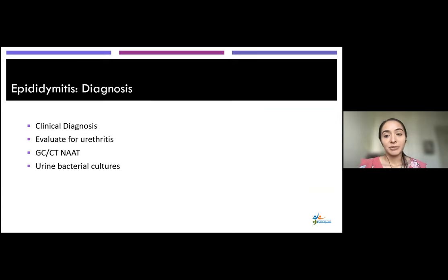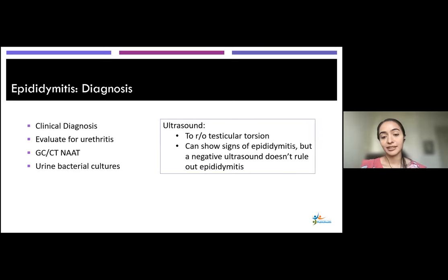For diagnosing epididymitis, do your general urethritis testing — send urine gonorrhea/chlamydia NAT, look at it under the microscope — and also send urine bacterial cultures. Overall it's a clinical diagnosis. Regarding ultrasound: this should definitely be done if you're thinking about testicular torsion and should be done on an emergency basis. If you're not thinking about torsion, you don't need it, because a negative ultrasound doesn't rule out epididymitis. If you have high clinical suspicion, just treat for epididymitis.